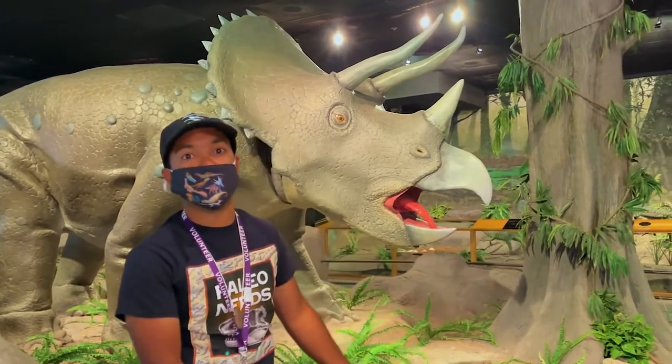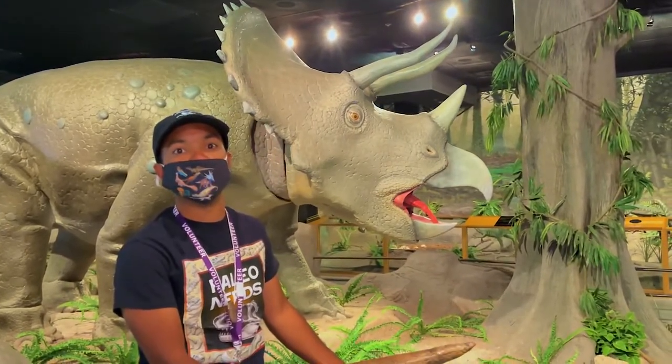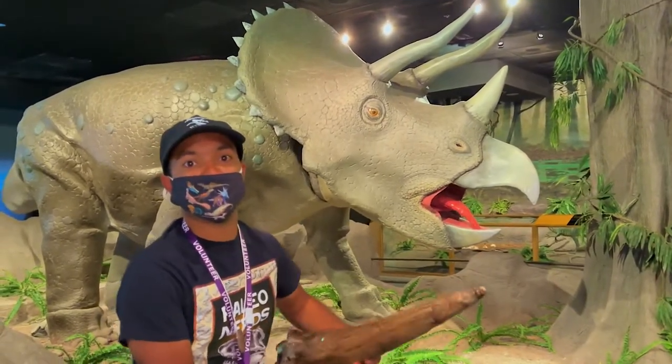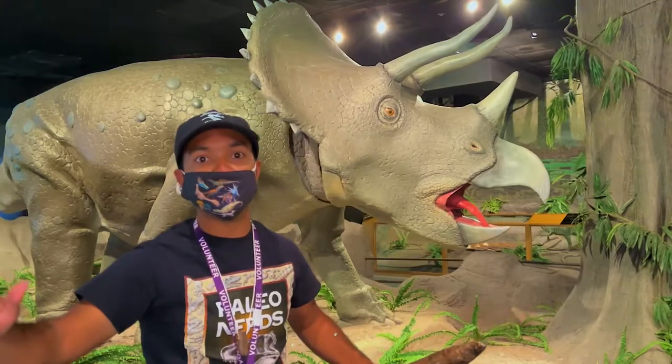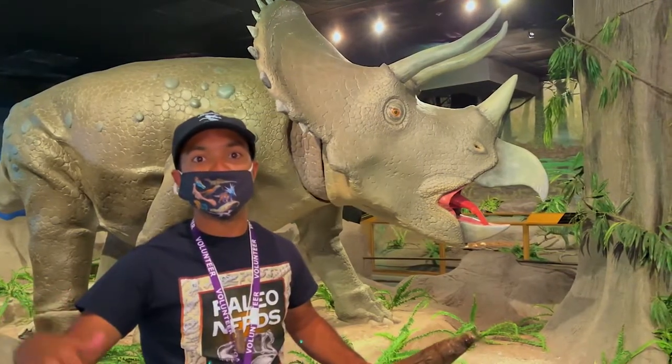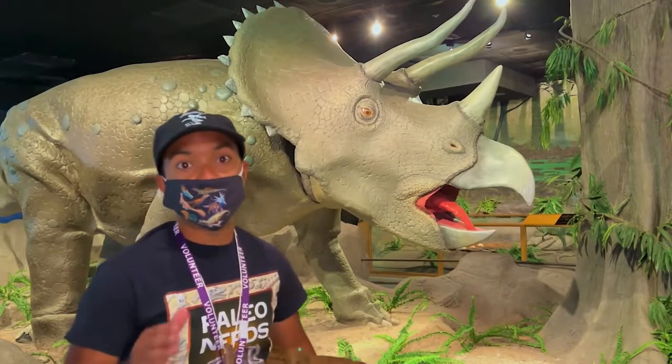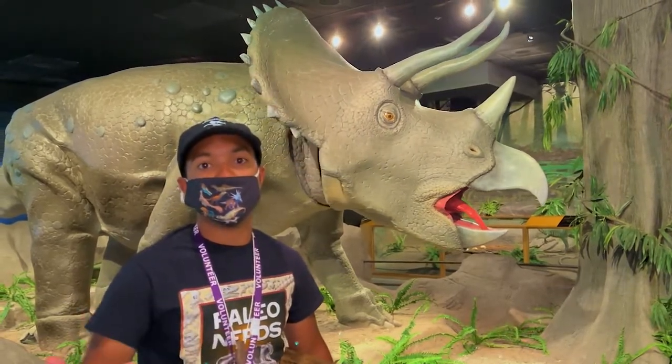That's how Triceratops grew up, thanks to evidence from John Scannella and Jack Horner from the Museum of the Rockies. In the Museum of the Rockies, they have a whole collection of Triceratops skulls from baby to adult. With John Scannella, he realized — along with Jack Horner — that Torosaurus was really a full-grown Triceratops.